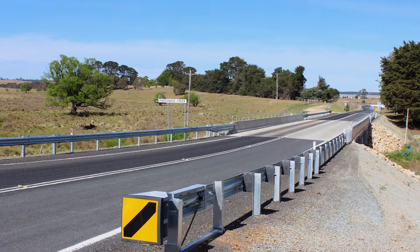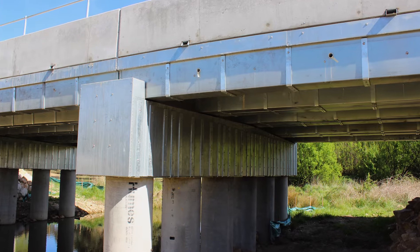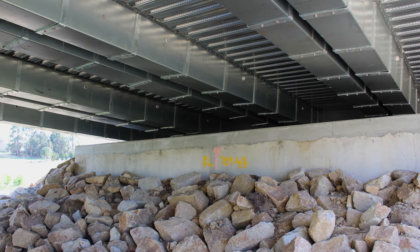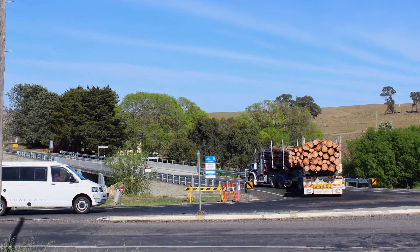The bridge is stronger, wider and safer than the previous bridge, and meets both T44 and SM1600 design standards, allowing for better access and catering to future demand for heavy vehicles on this important regional freight route.